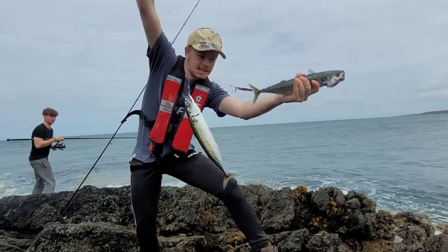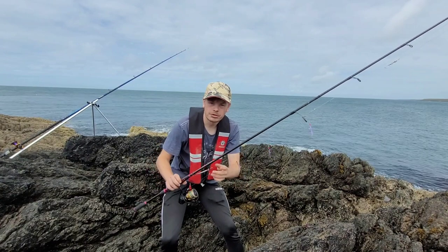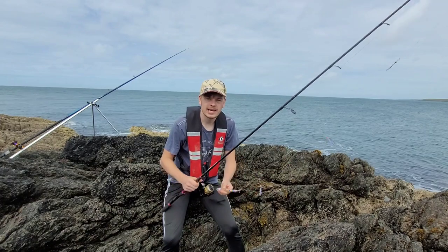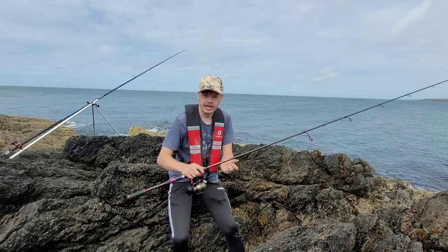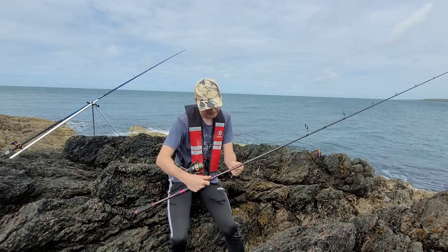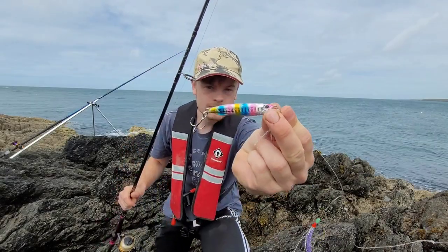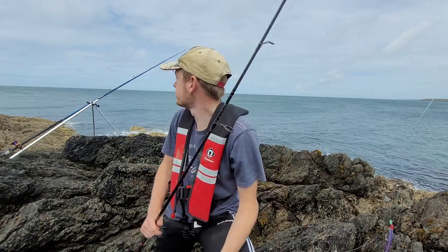Check that out — monster mackerel here at the moment! Let's see if we can get a few more. I'll run through what we've been using. Dan's been using one of his beachcasters with a set of feathers and some plain leads, but I've gone for my usual method to make it a bit more fun. I've got my normal spinning rod — my Gravel Teclon Concept Spin, rated 10 to 40 grams, so it's not a particularly heavy rod. I like to use a small 30-gram speed jig. This one's a Sidewinder — I absolutely love these jigs and always pick up three whenever I can.